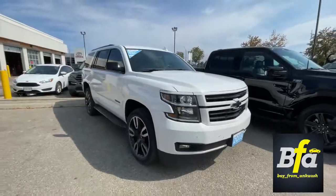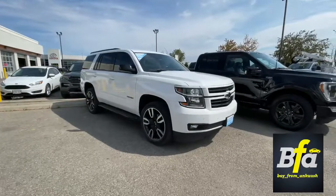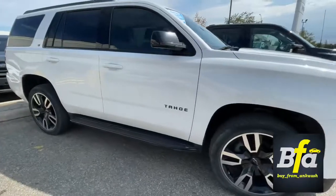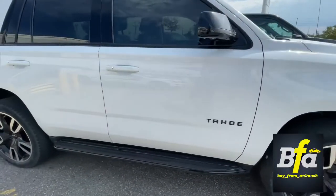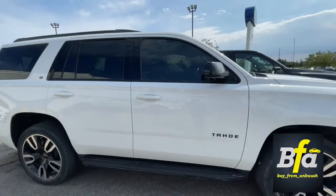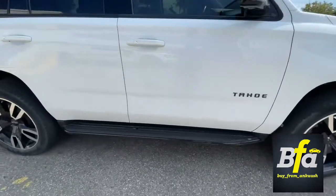Look at that stance — 22-inch rims with aluminum alloys. The blacked-out Tahoe badging looks really good, along with blacked-out side view mirrors and blacked-out side steps.